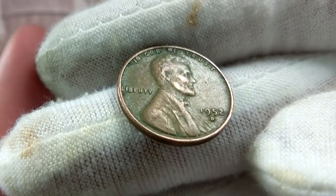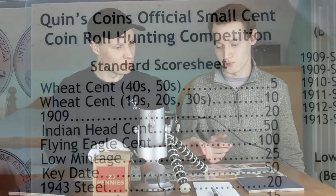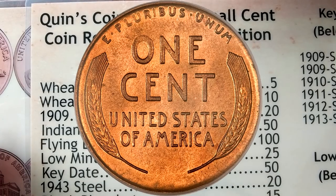Hello everybody and welcome back to another coin roll hunting competition hunt. Today we have another $25 box of pennies right here and we also have these collections which we're going to be filling out as we go through this box of coins. As with every other competition hunt we will still be using the Quinn's Coins official scoreboard.